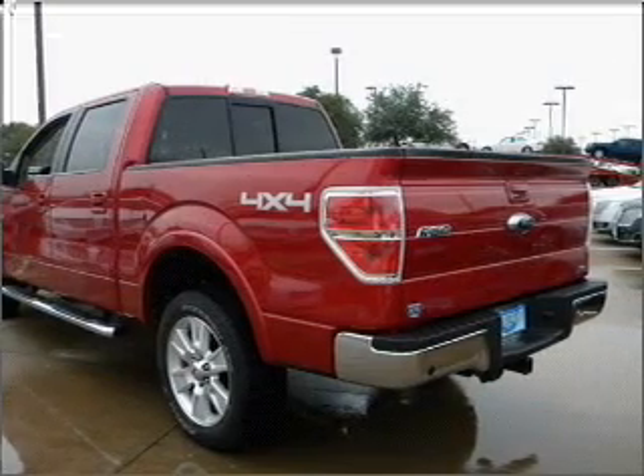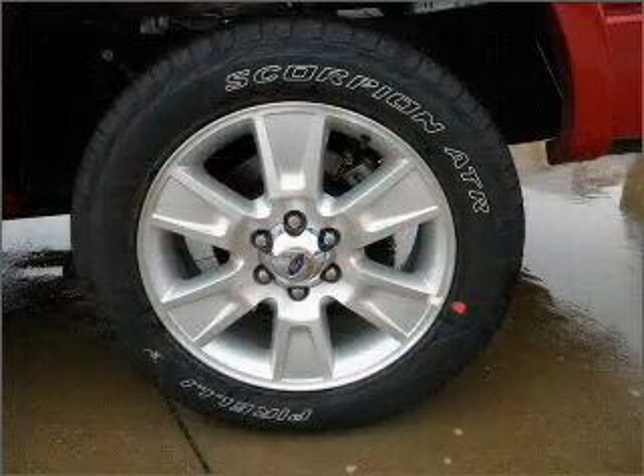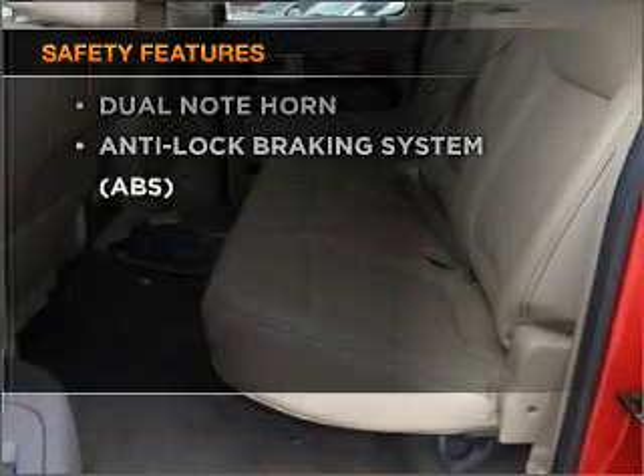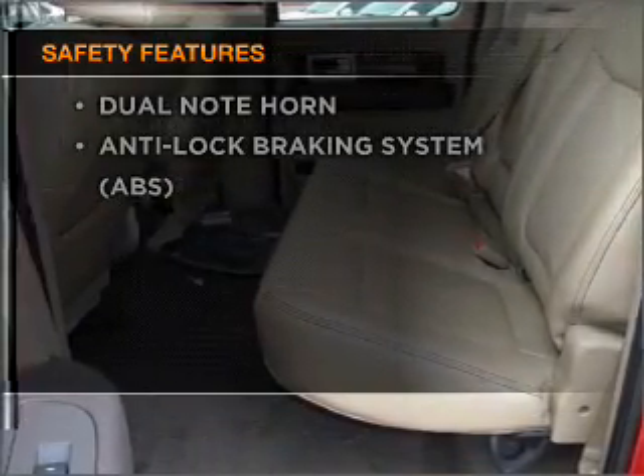Power door locks, power windows, power steering, cruise control, and an adjustable tilt steering wheel. If safety is a high priority, rest assured knowing that these top safety components are included.